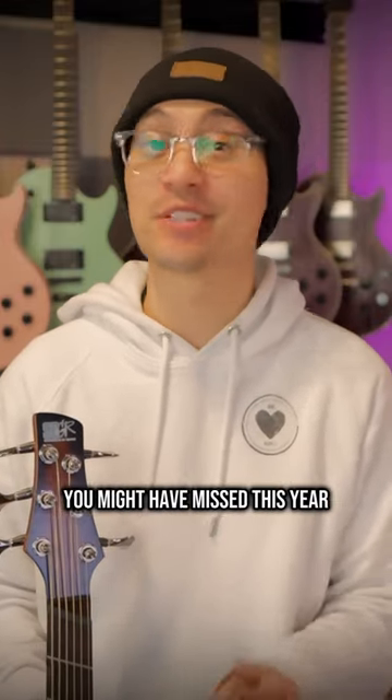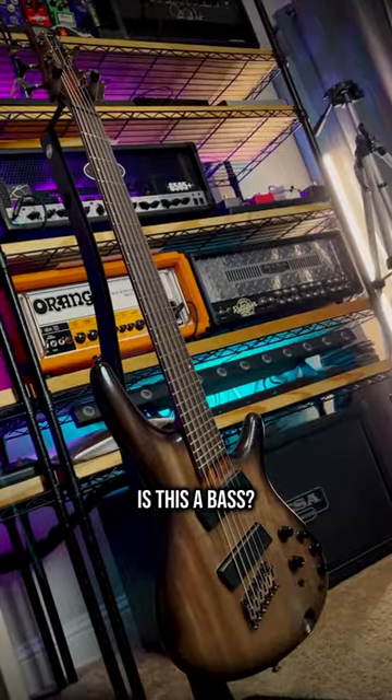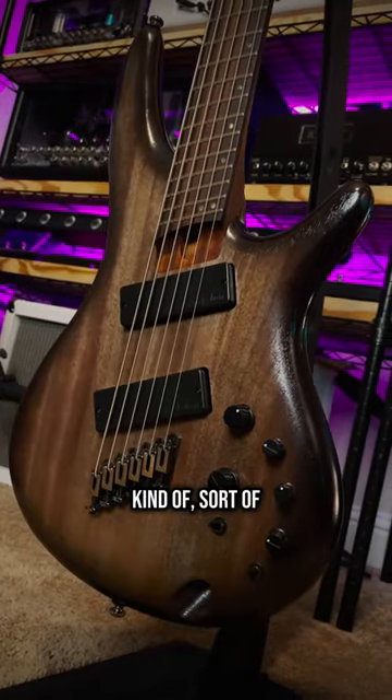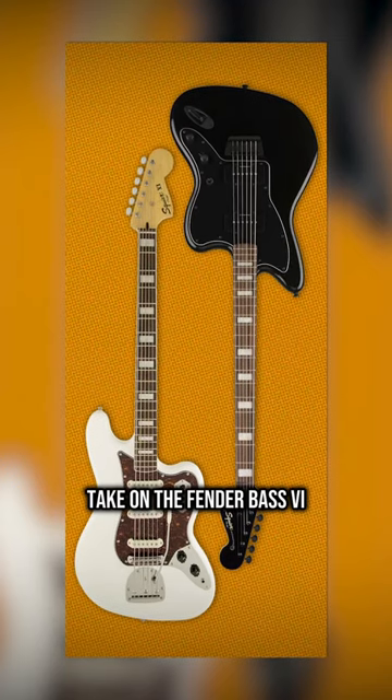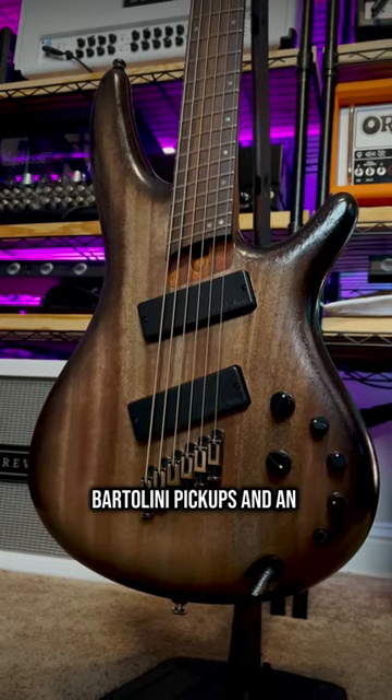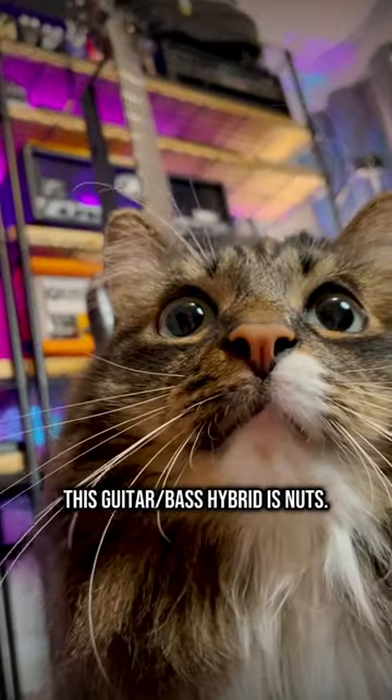Two more crazy underrated guitars you might have missed this year. What the hell have Ibanez done now? Is this a bass? Is this a guitar? Kind of? Sort of? Yes to both questions. It's like a modernized multi-scale take on the Fender Bass 6. Then they've thrown in high quality Bartolini pickups and an active EQ to sweeten the deal. This guitar-bass hybrid is nuts.